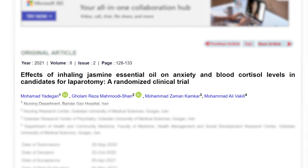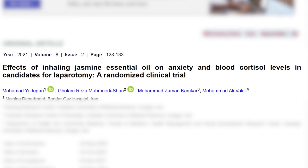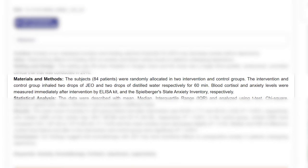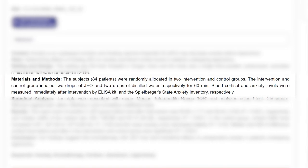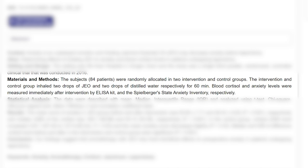This would work really well in conjunction with nootropics like PRL-853, methylene blue, piracetam, oxiracetam, and other compounds to improve memory. I also wanted to highlight a study that looked at the anti-anxiety properties of various essential oils, titled 'Effects of Inhaling Jasmine Essential Oil on Anxiety and Blood Cortisol Levels in Candidates for Laparotomy: A Randomized Clinical Trial.' There were about 84 subjects randomly allocated into two intervention and control groups.